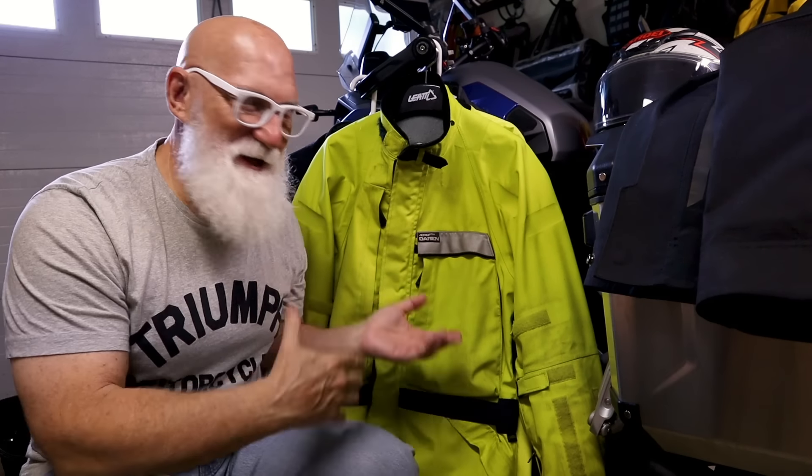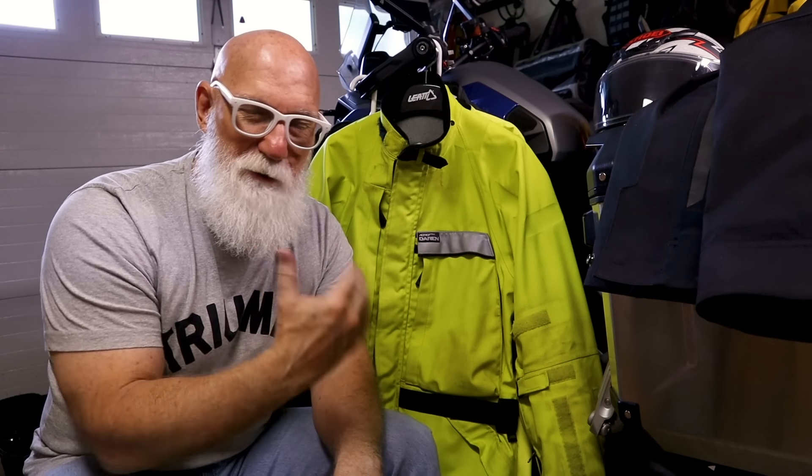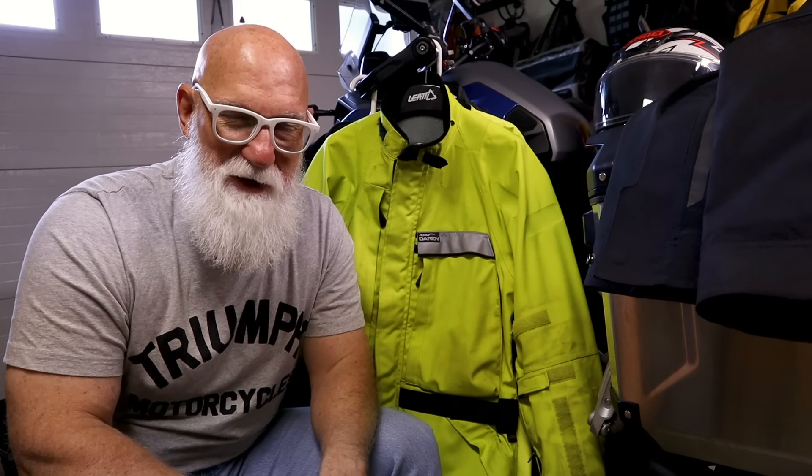It protected me from the bugs and from the rain. It did not leak at all on this trip. So overall, I am really, really pleased with this jacket.